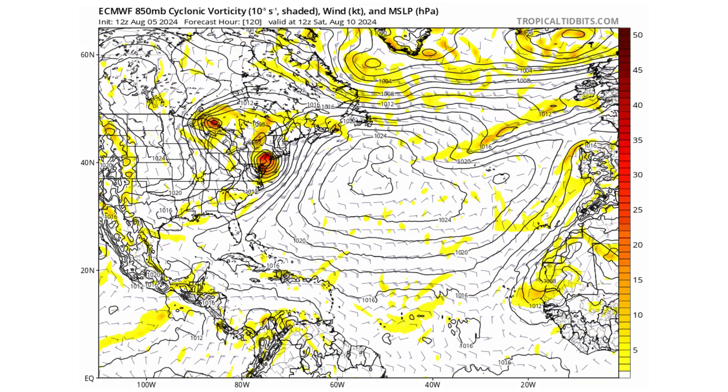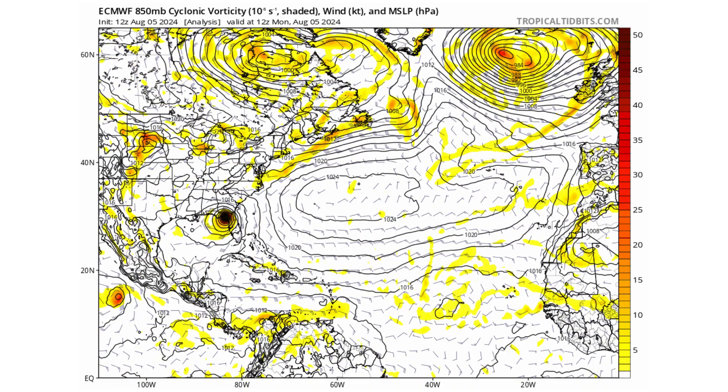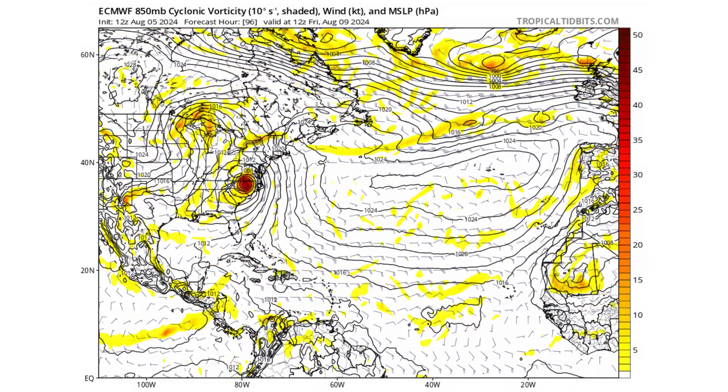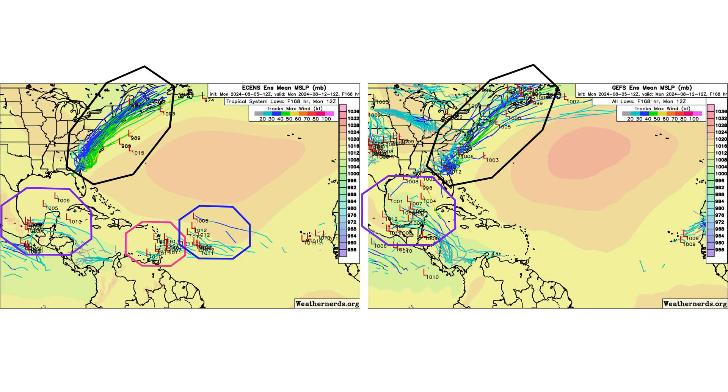The European model is saying this storm could even cross Central America and go into the Pacific, where it won't develop there. But it is supportive of two of those tropical waves in pink and blue in the main development region potentially developing. As you can see on the ensemble models — the left being the European ensemble and the right the GFS ensemble — the European is bullish on the two tropical waves behind Disturbance 1, while the GFS is bullish on Disturbance 1 itself developing, especially getting into the Gulf of Mexico.